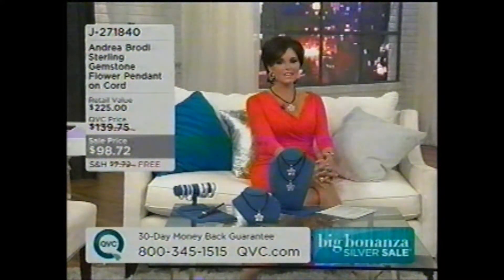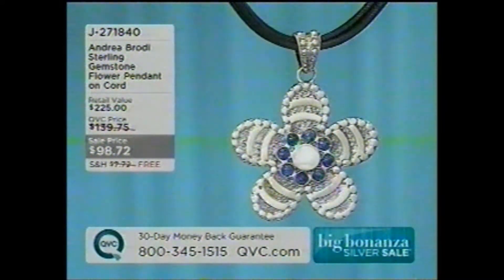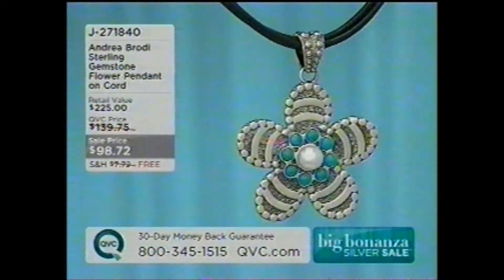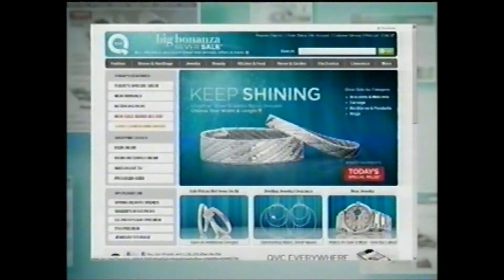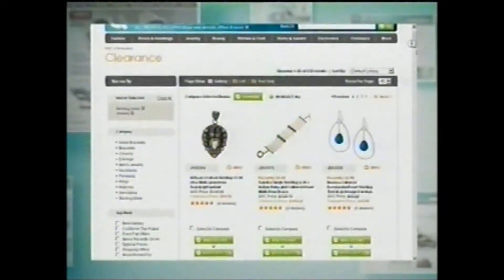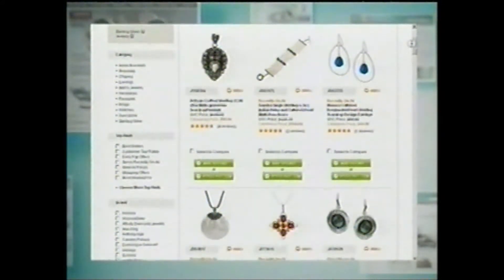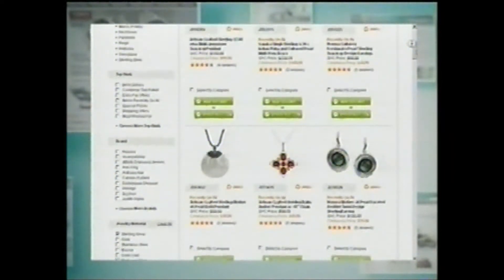So the Andrea Brody Sterling Gemstone Flower Pendant on a cord is $98.72 for the very first time — also first time with free shipping and handling. If you'd like to check out the whole silver jewelry clearance, you can certainly go to QVC.com right now and shop it all. Check out sterling silver jewelry sale prices that you won't see on air — save on hundreds of additional designs on QVC.com.